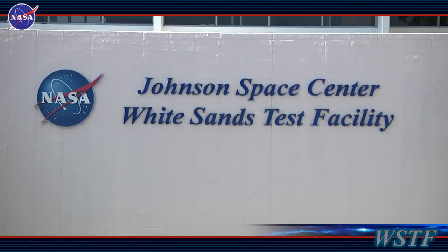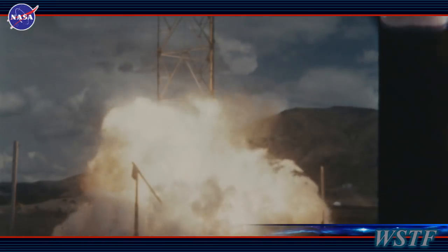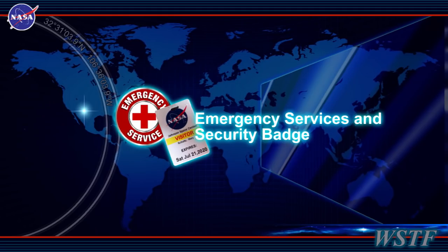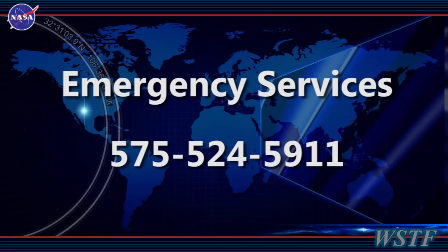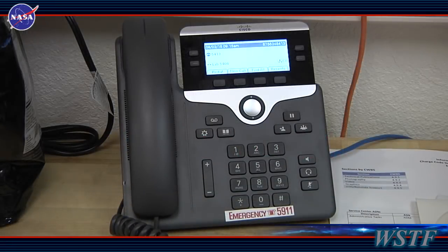Welcome to the White Sands Test Facility, also known as WISTIC, a branch of the NASA Lyndon B. Johnson Space Center located in Houston, Texas. WISTIC is a remote and hazardous testing facility with strict security and safety rules. To ensure your safety, WISTIC has on-site medical, fire, and emergency services with personnel trained in our unique environmental and operational hazards. Our emergency services can be reached by dialing 524-5911 from any phone, or simply 5911 from any WISTIC black telephone.